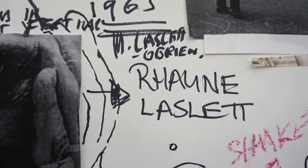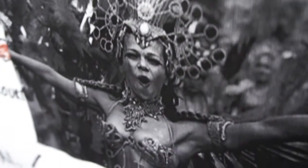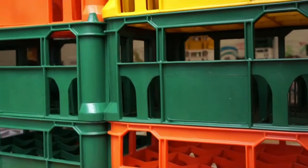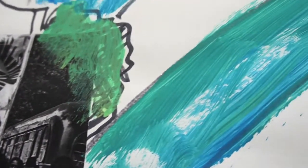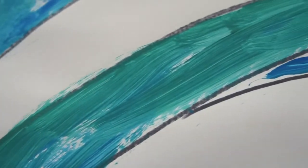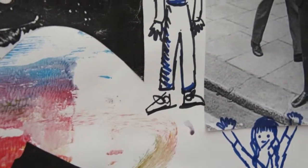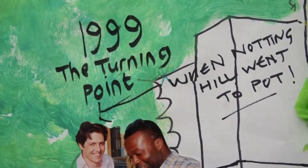Songs are written about this square. In the 1970s, this was a square of very hippie alternative culture. Early hippie festivals here before Glastonbury. It's very beautiful to come and do a project here with that history.